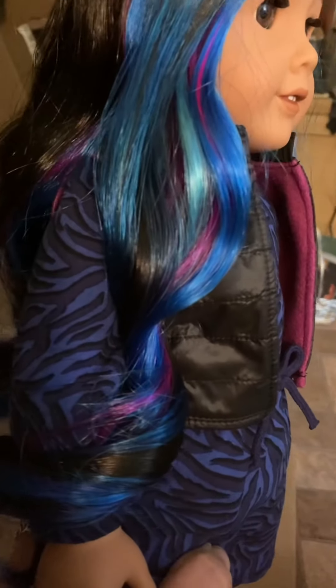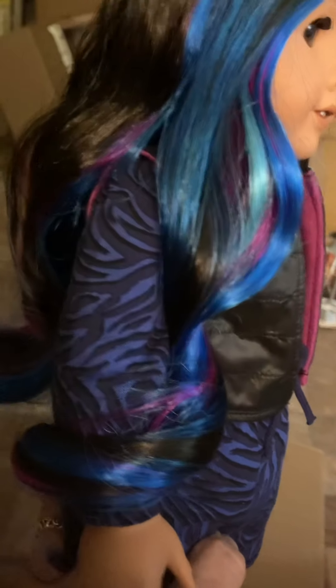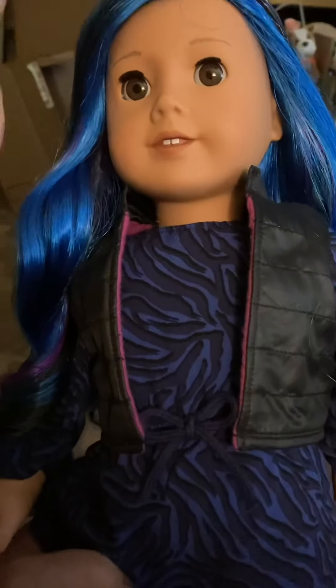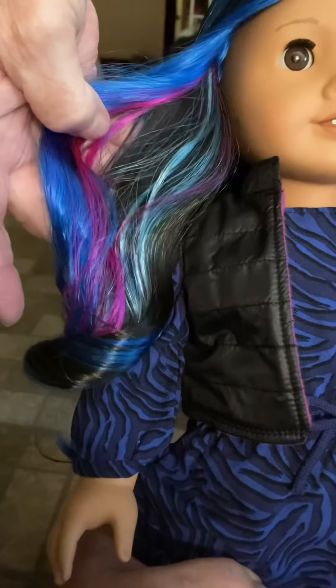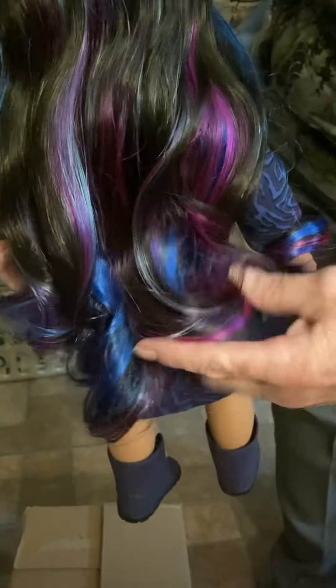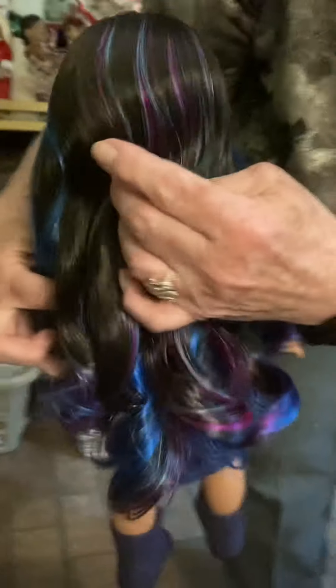I'm not a blue person, but the blue dress with the blue streaks in her hair with the purple is really super pretty. Laura's showing the streaks — and there's some teal too, that's really setting it off. Look at that, wow. The curls are nice, it's very pretty. I like it a lot, I'm really happy with her wig especially.